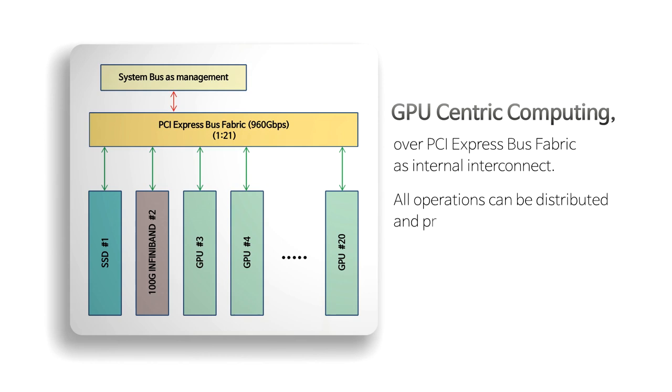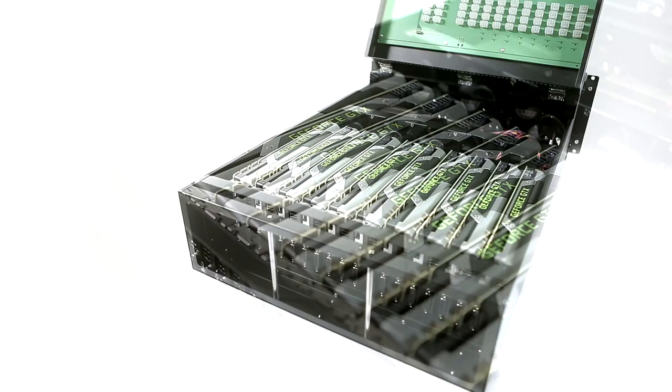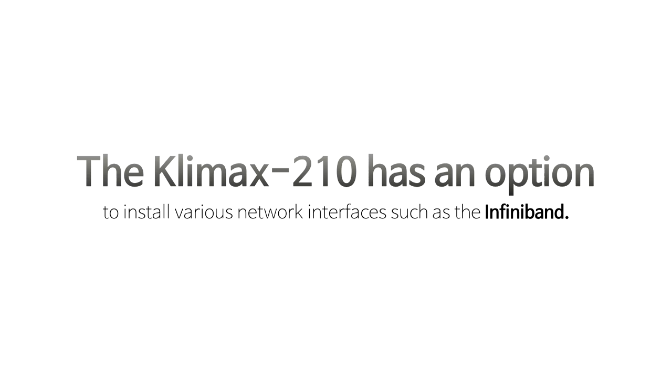By GPU-centric computing, all operations can be distributed and processed in multiple GPUs. The GPU-centric computing allows for a homogeneous programming environment with GPU. Remarkable improvement on the programming environment can be accomplished as a new paradigm for GPU-centric computing.